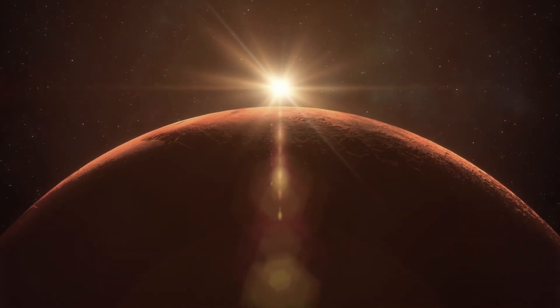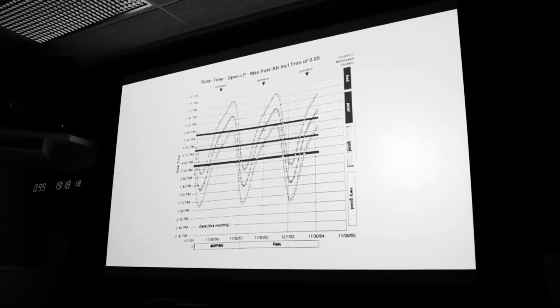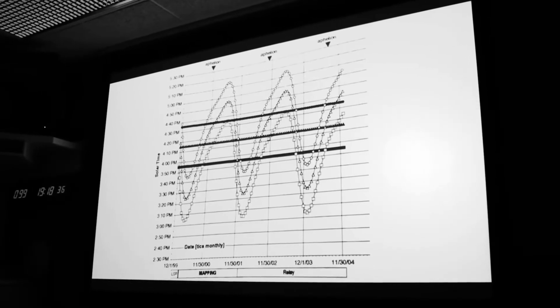We don't actually know what happened to it, but we know that we didn't get the years of data that scientists were hoping to get from the Mars Climate Orbiter because we lost it. This is why when we write down our measurements, it's important to actually indicate what units we're using — otherwise, you could be communicating something very different from what you think.